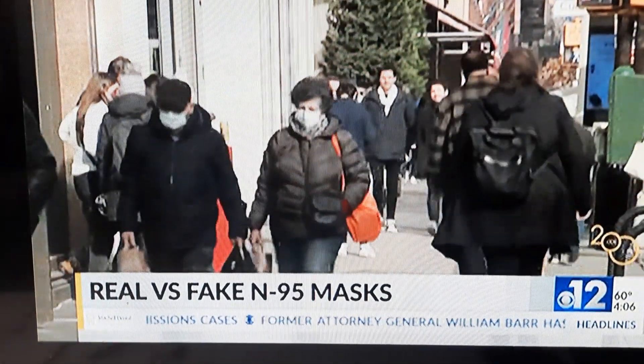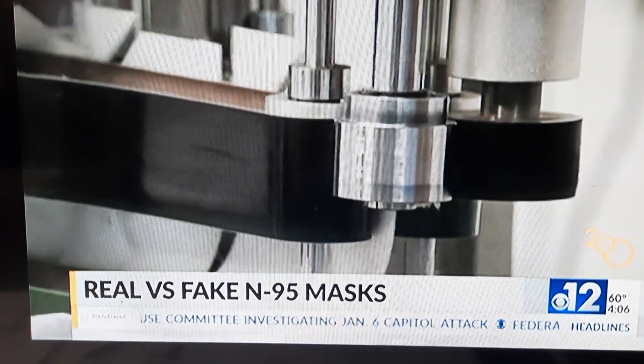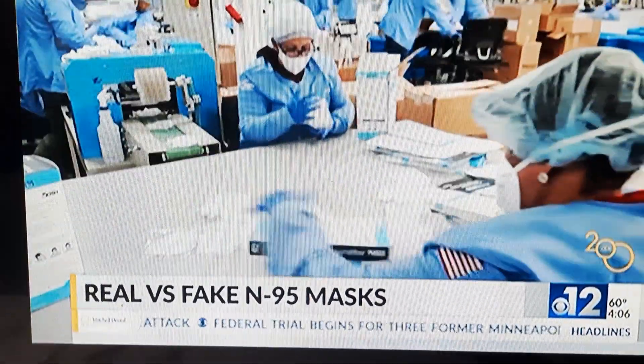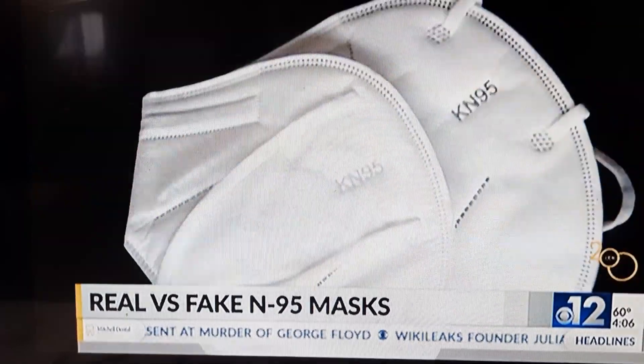There are also a few things to look out for when purchasing N95 masks. All real N95 masks are approved by the National Institute for Occupational Safety and Health, and have the organization's acronym on the box. Make sure you see the acronym and that it's spelled correctly. Approval numbers should also be on the mask filter or headband.